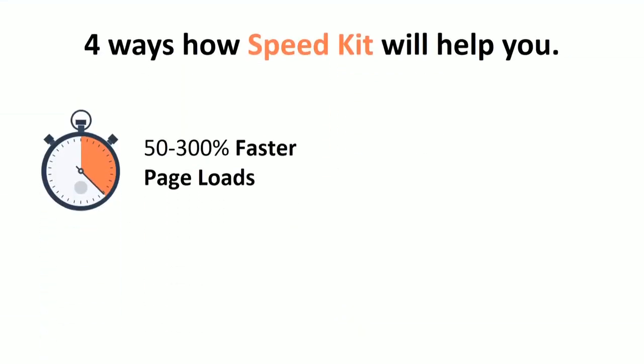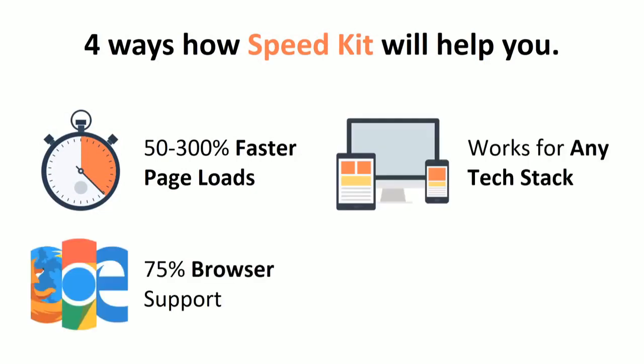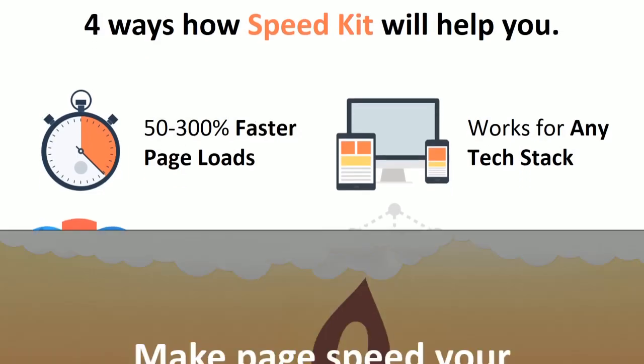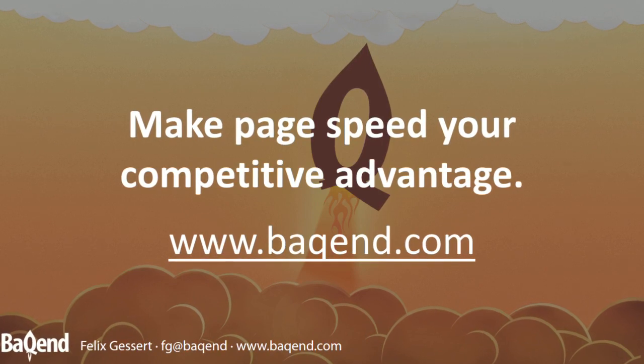Typically, SpeedKit will make websites 50 to 300 percent faster, and this works across any tech stack. SpeedKit is supported by 75 percent of all browsers, and it also gives you an automatic offline mode for when users have no internet connection.